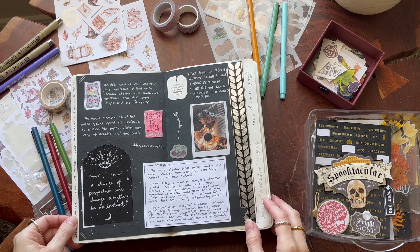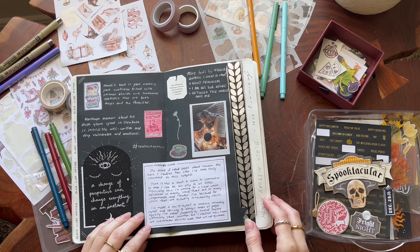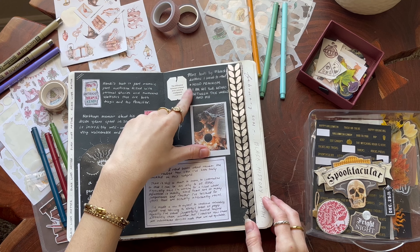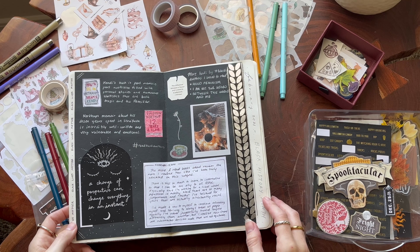Then we have a Black History Month books page for February. One that I have read since was Hood Feminism — that's another one I would add and highly recommend, along with the ones I've got listed here.